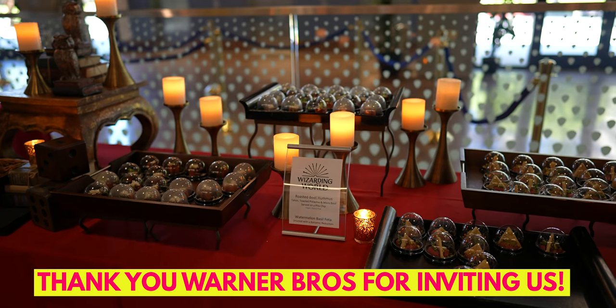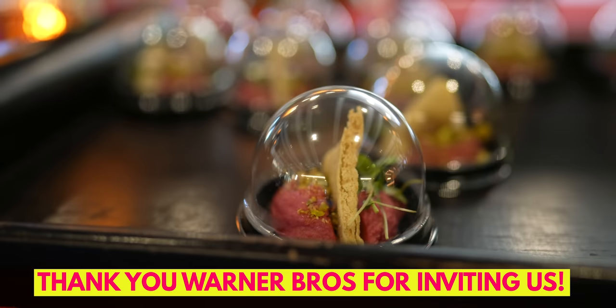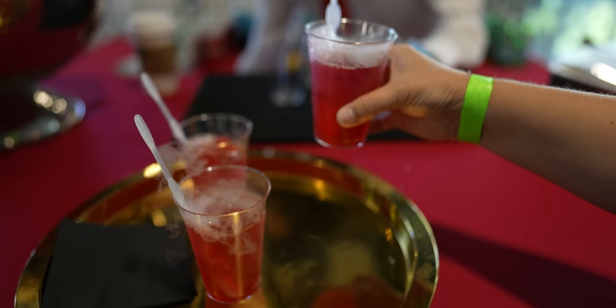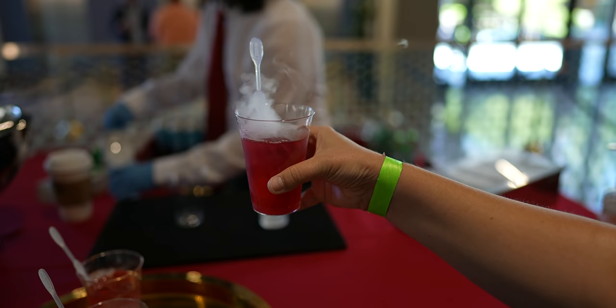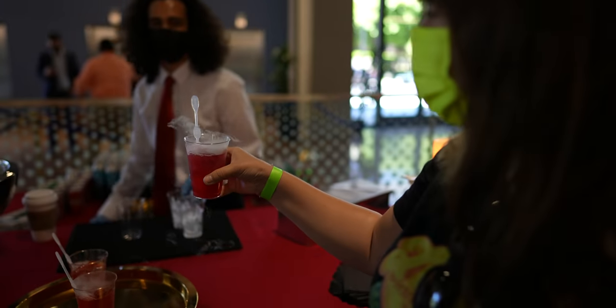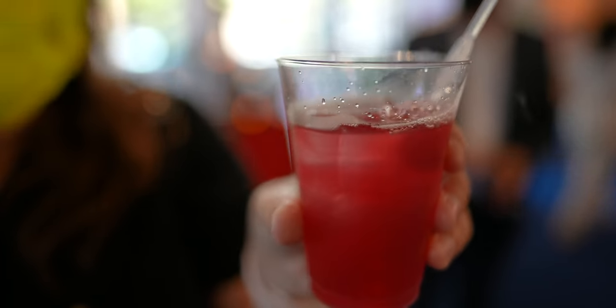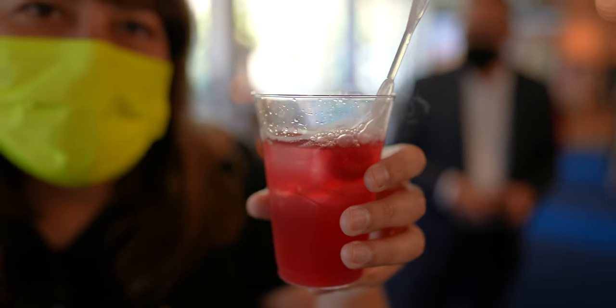We're here today at a media event and they have some fun drinks for us to try. This one is called Hermione's Potion Punch — it's club soda, cranberry, blueberry juice, topped with raspberries. I just love how it's gurgling in there. It looks like a real potion, doesn't it?